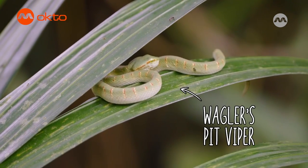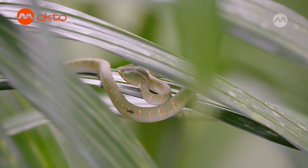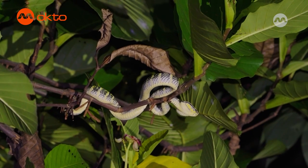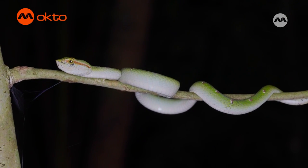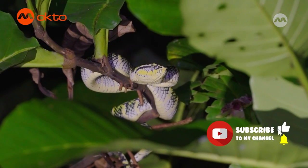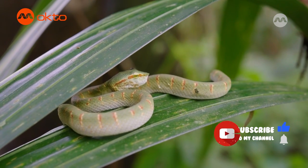The understory is also where you can find snakes, such as the Wagler's pit viper. What you are looking at right now is a juvenile female. When they mature, they develop a beautiful golden coloration with black stripes and can grow up to about a meter long. Males, on the other hand, usually stay small and retain their green coloration. These vipers are ambush predators so they make use of their incredible camouflage and sit extremely still — even for days — waiting for prey to appear.